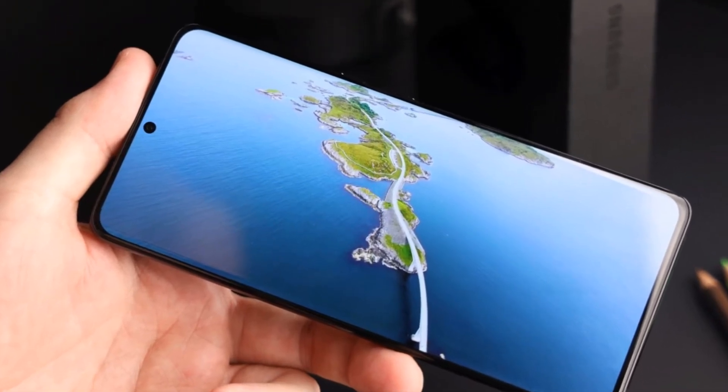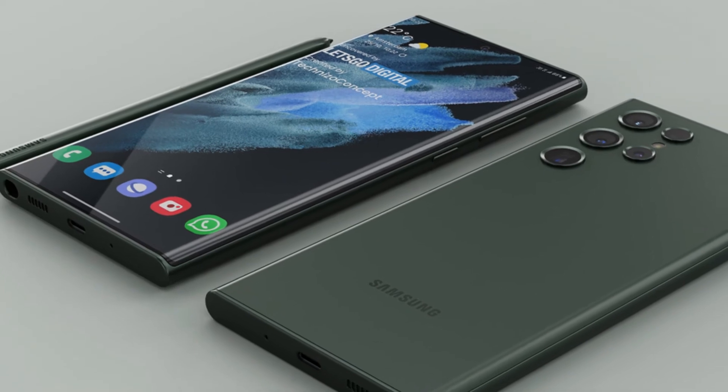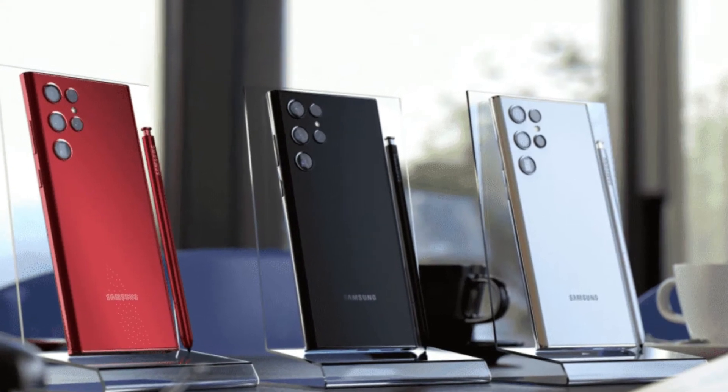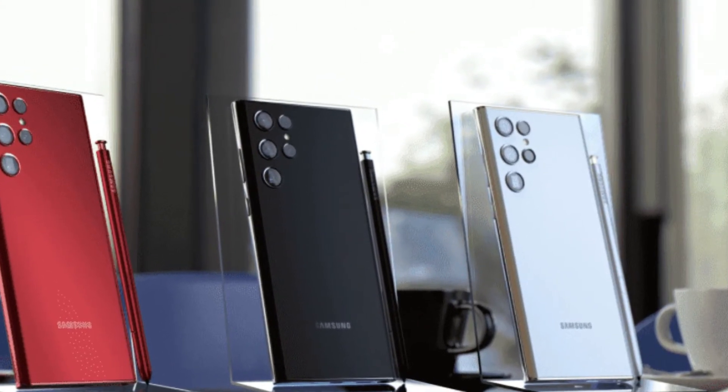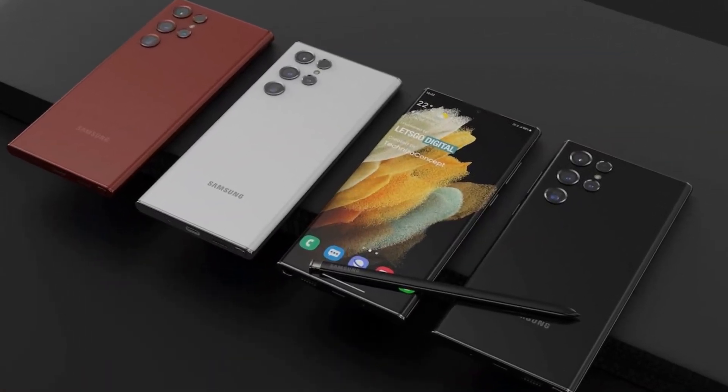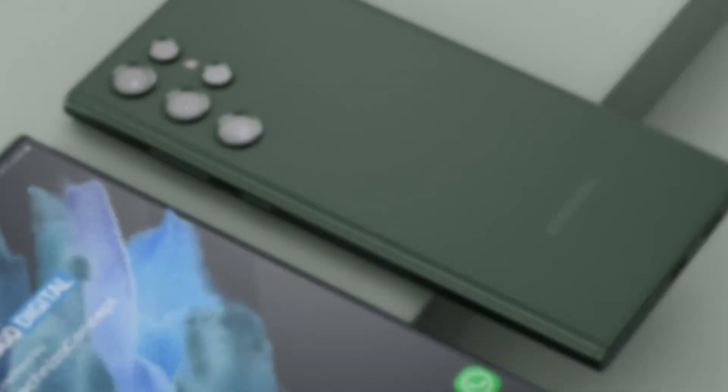Unlike the Note 10 series, the back panel has a matte finish and six circular cutouts for the main cameras, the autofocus module, and the LED flash. The dedicated S-pen holster is there on the left side of the phone. It's hard to tell, but the back panel might be made of plastic.